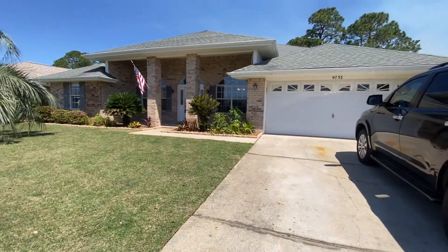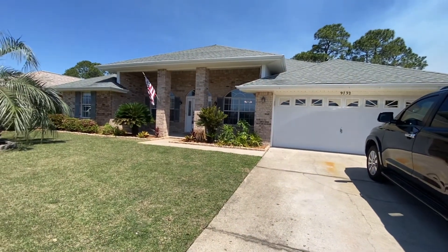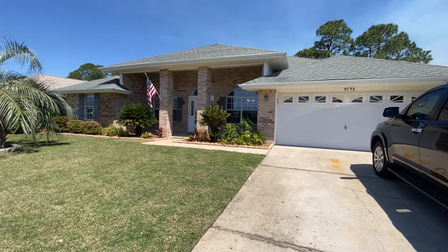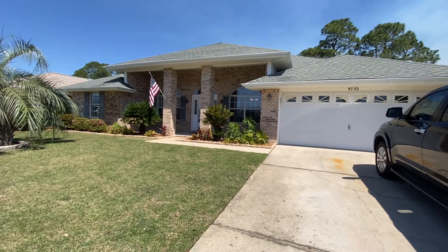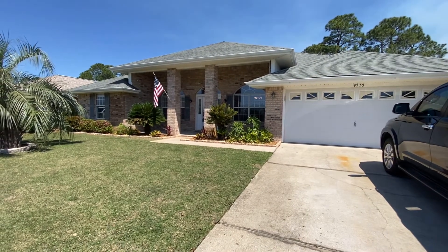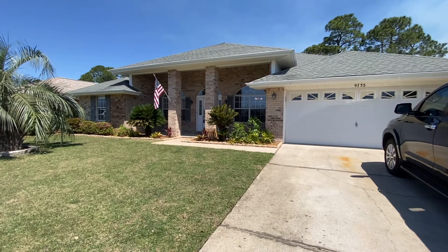Here we are in front of 9732 Parker Lake Circle. It's a four bedroom, two bath, two car garage in Navarre. Built in 2004, it's 2,181 square feet.